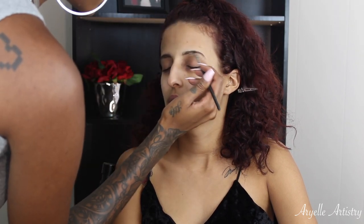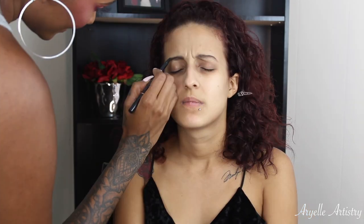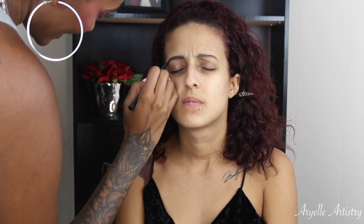After that I'm going to be using some concealer just to clean up under her brows, and I'm going to be using Tarte Shape Tape.